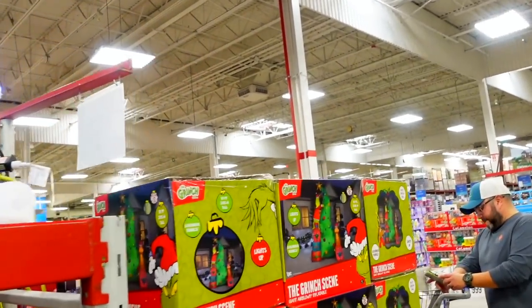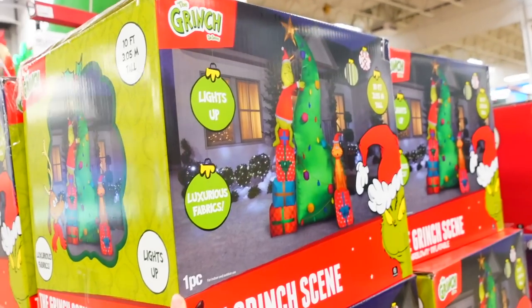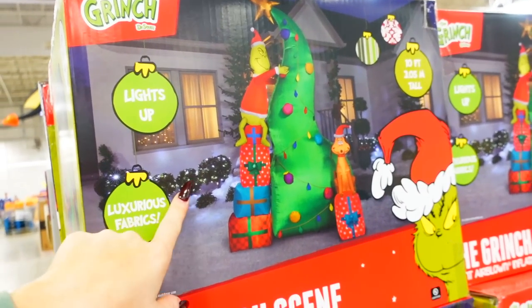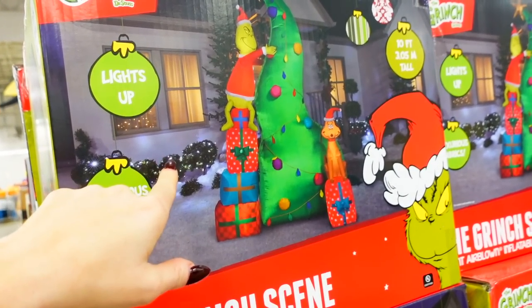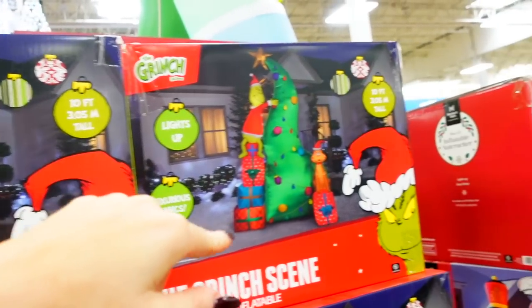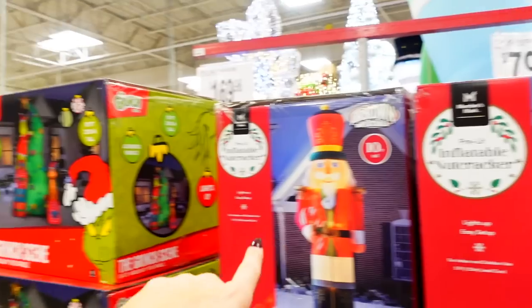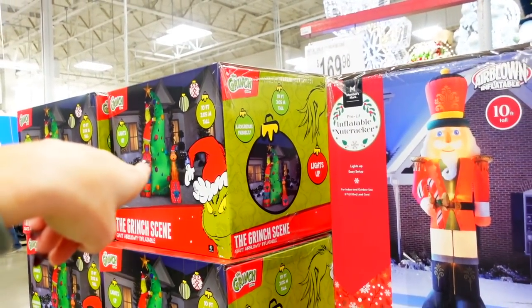Hold on. Look at the Grinch — it lights up, $1.69. Do you guys use these? And if you do, is your light bill out of this world? I remember when we first got our house like 13 years ago our light bill was high. Now they have nutcrackers too, 10 feet. The Grinch one is 10 feet too.